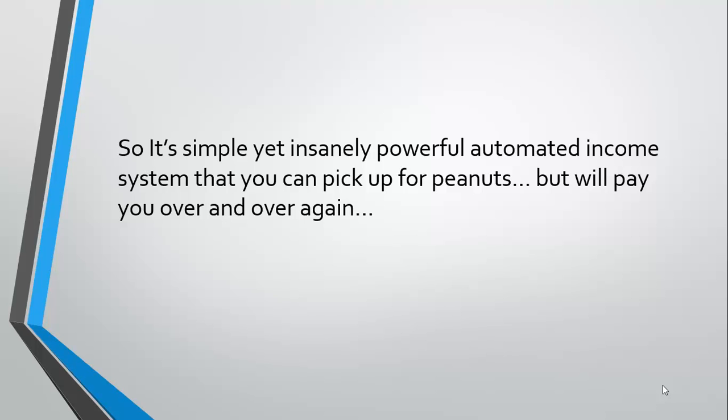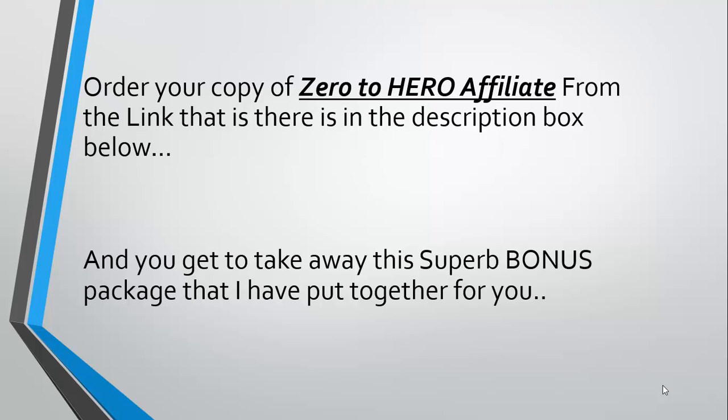It is an extremely simple and insanely powerful automated income system that you can pick up for peanuts today, but it will pay you over and over again.